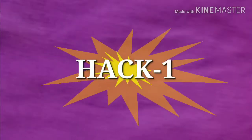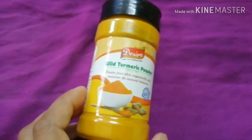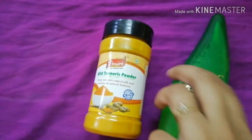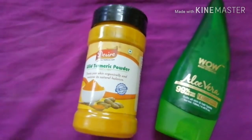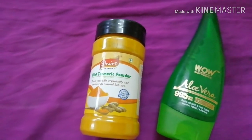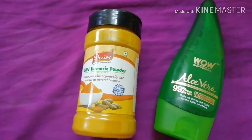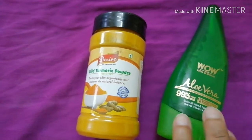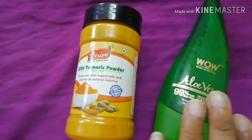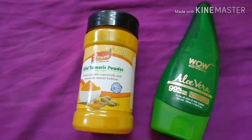My first skincare hack in which you can include turmeric is with aloe vera gel, or any type of gel for that matter — for example bamboo gel, lotus gel, or any gel you use on a regular basis on your face. What I advise you to do is mix a pinch of turmeric with that particular gel. Here I am using aloe vera gel because I regularly use it on my face as a moisturizer.